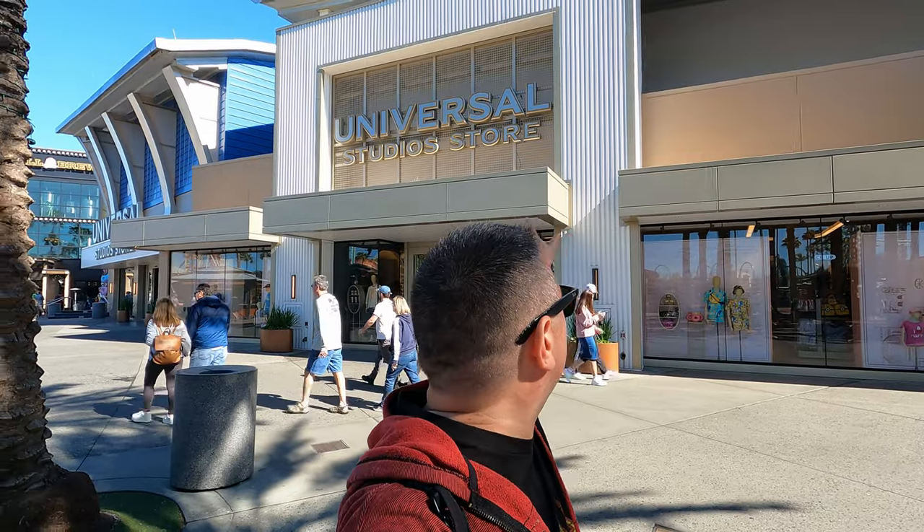Hey everybody, welcome to Meddling World! Today we're at Universal CityWalk because I'm going to give you a tour right inside the Universal Studio Store. Come on in, check it out!